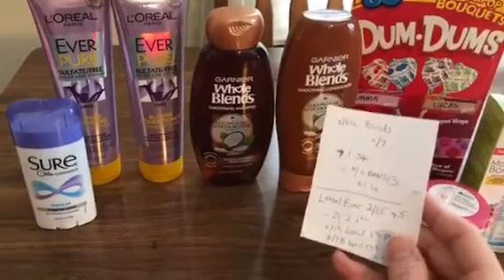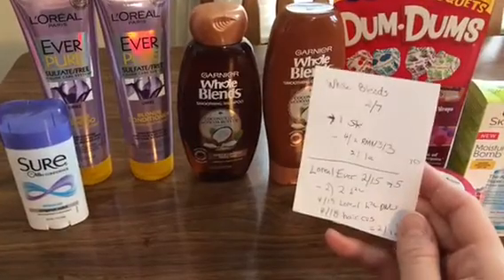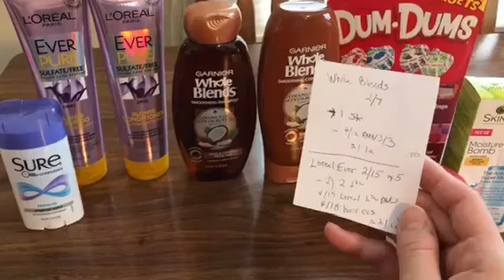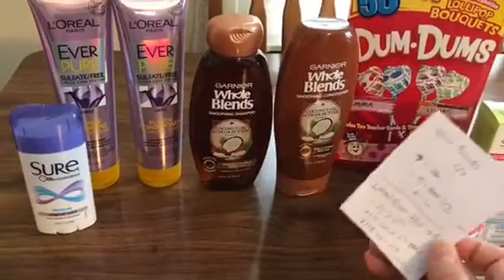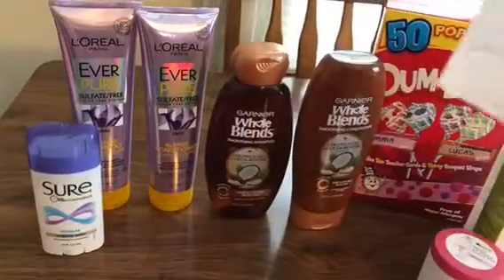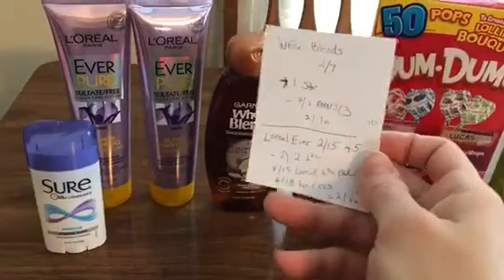This hair care deal didn't turn out good either. The Whole Blends are 2 for $7.00, and I get back $1.00 from Savings Star. I used a $4 off 2 from the Retail Me Not, making these $2 or $1 a piece. I get back $0.70 in beauty, so $1.30 for both of them. It's not bad, but I don't need them.